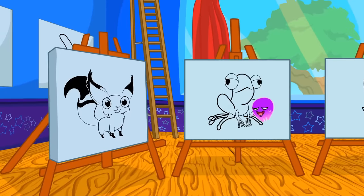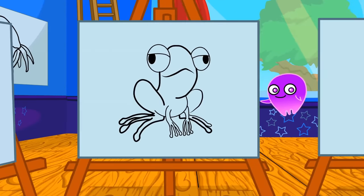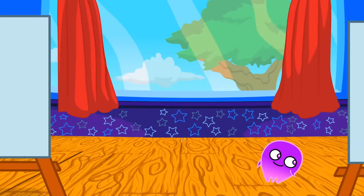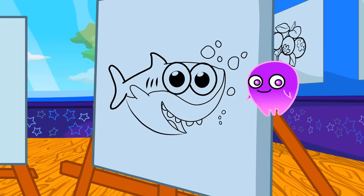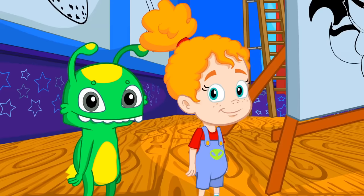We also have six drawings of animals: fox, frog, chicken, ladybug, flamingo, and shark, like Baby Shark. Animals are so cool.